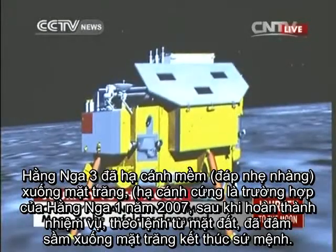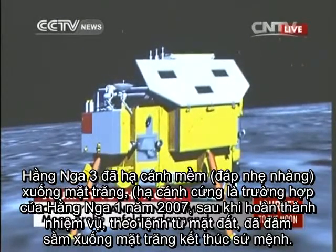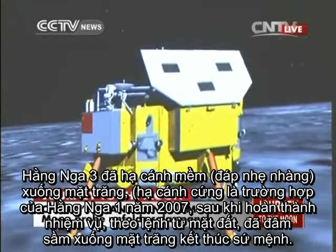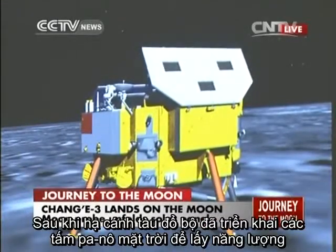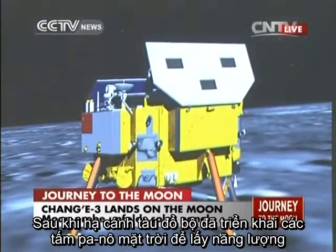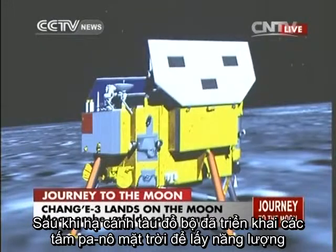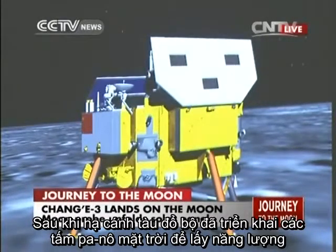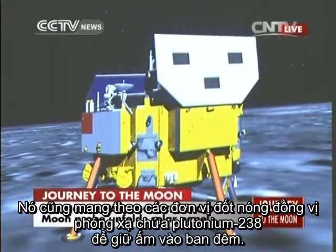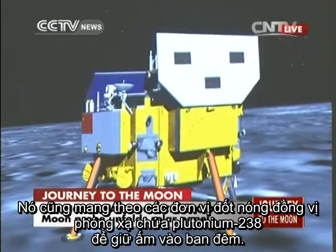This is a simulation of the unfolding of the solar panels. But this simulation is derived from the real telemetry data, so it is based on real-time data — it is not a random simulation. It is based on the data received from the probe, so it represents the real status of what is happening on the probe. The solar panel is unfolding.